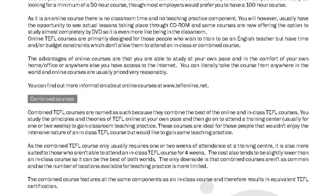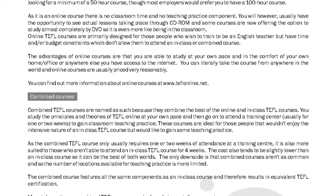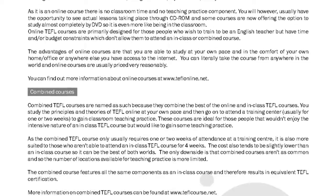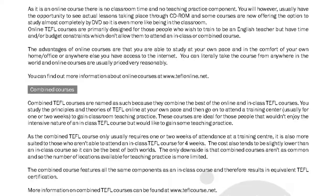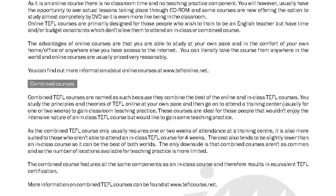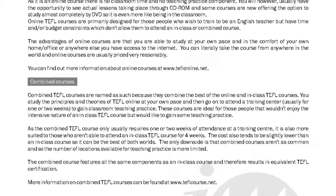You can find out more information about online courses at www.teflonline.net. Combined TEFL courses are named as such because they combine the best of the online and in-class TEFL courses.